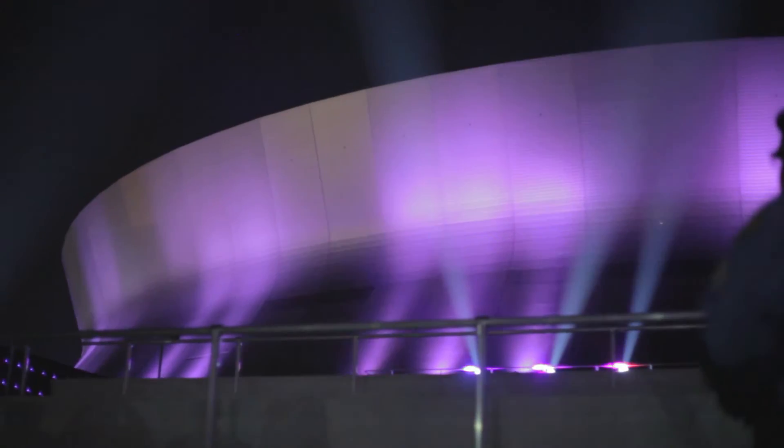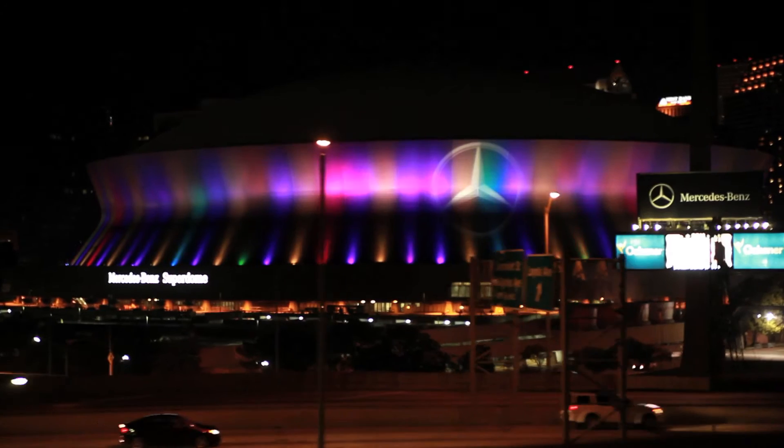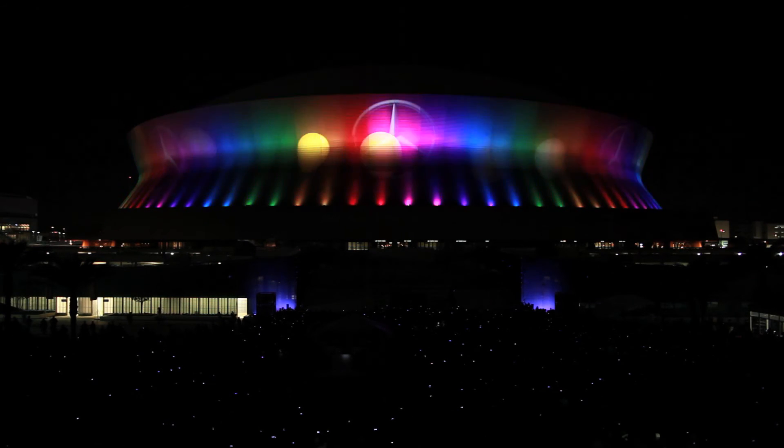This is really a symbol of where we've come from, especially seeing where the dome was in 2005 after Hurricane Katrina. The dome really serves as a symbol for that for all of our city to look to.